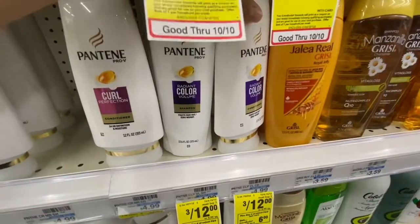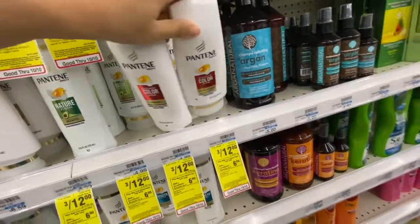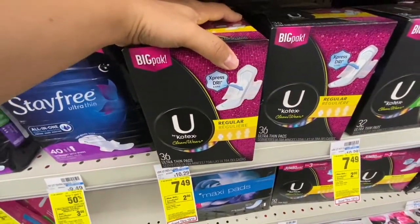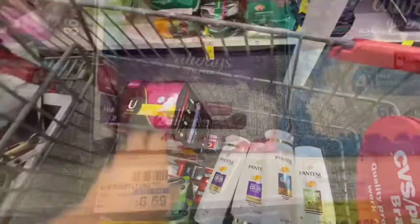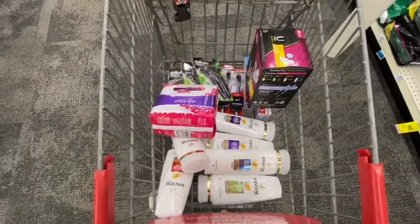Next I'm picking up six Pantenes — three for $12, and when you buy four you get a $6 Extra Buck. Then I'm picking up one U by Kotex pads at $7.49 — buy one, get a $2 Extra Buck. And one Always Discreet on sale for $4.99. That's everything I'm picking up — I'll get my coupons in order and then we can check out.